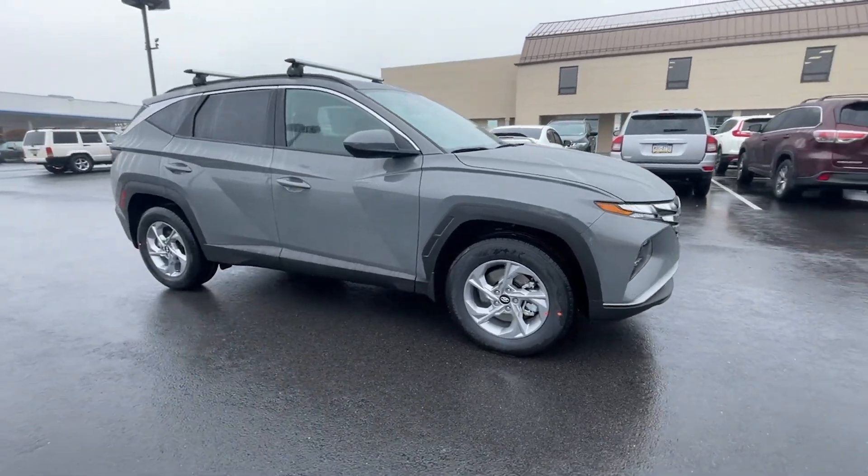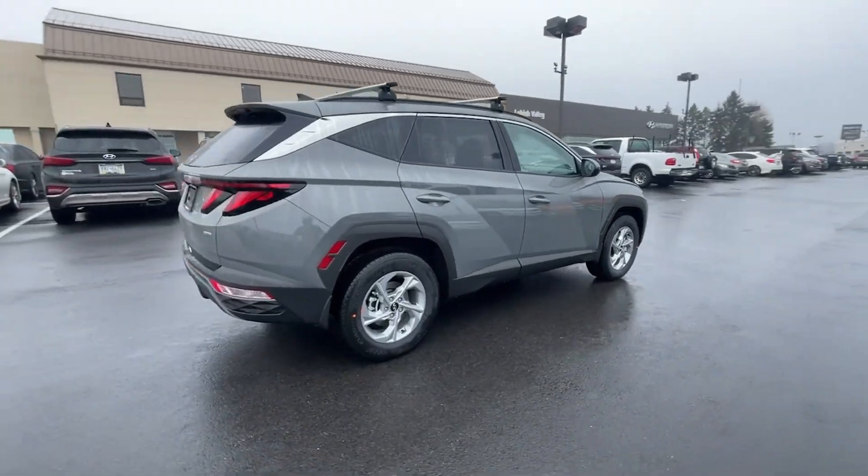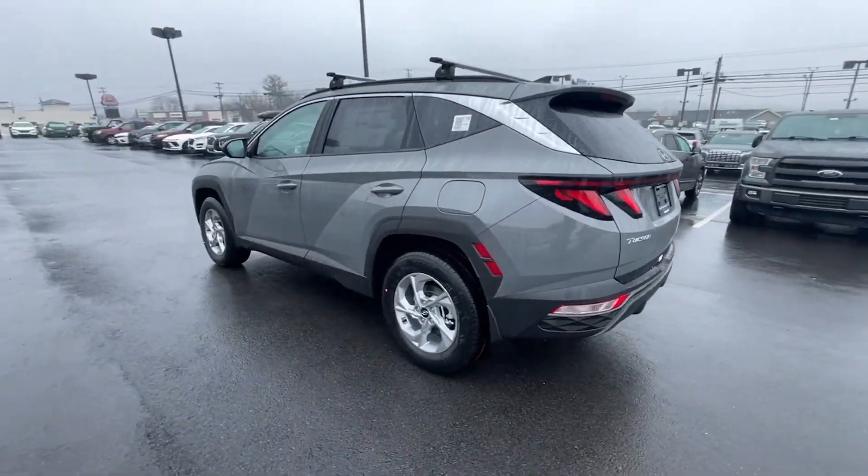Enjoy the view of this 2024 Hyundai Tucson. Choose the compact crossover that delivers an outstanding combination of quality, comfort and safety — the Tucson.